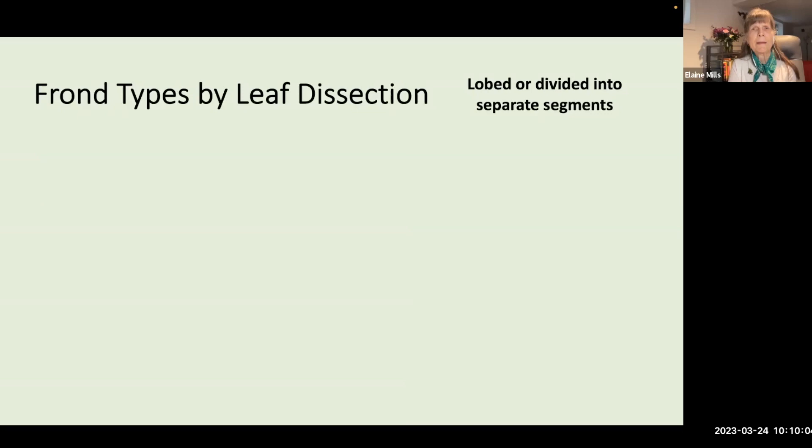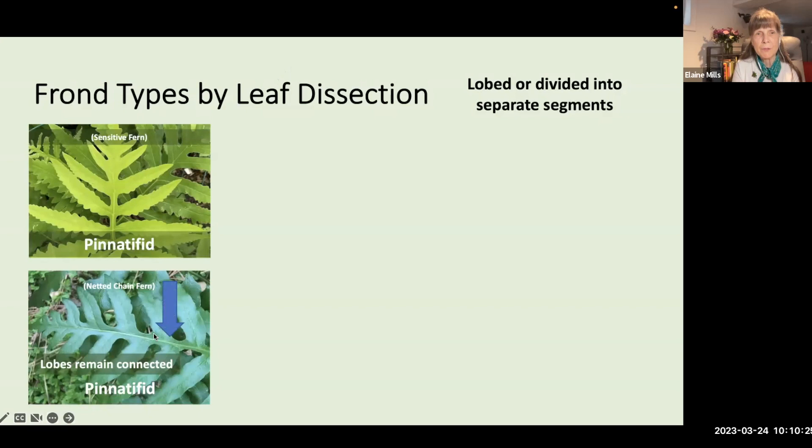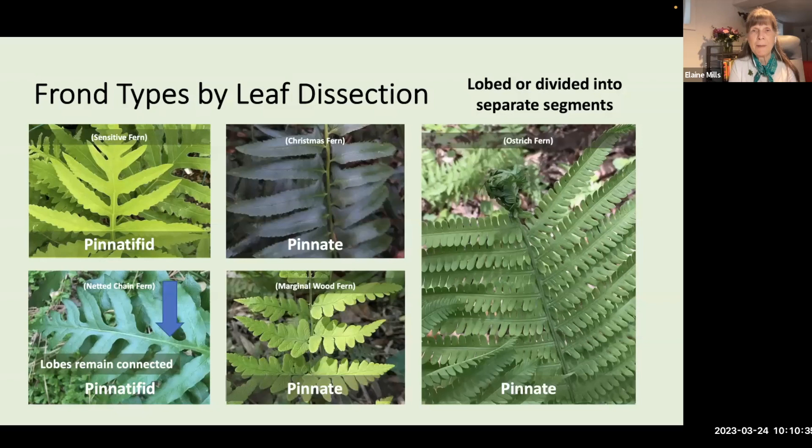Fronds can be divided into types based on their structure. Pinnatifid ferns, such as sensitive fern and netted chain fern, are divided into lobes that remain connected to the central rachis. Pinnate ferns, such as Christmas fern, marginal wood fern, and ostrich fern, have very distinct pinnae joined along the rachis — these can be alternate or opposite. Some pinnae can be divided even further into what are called pinnules.